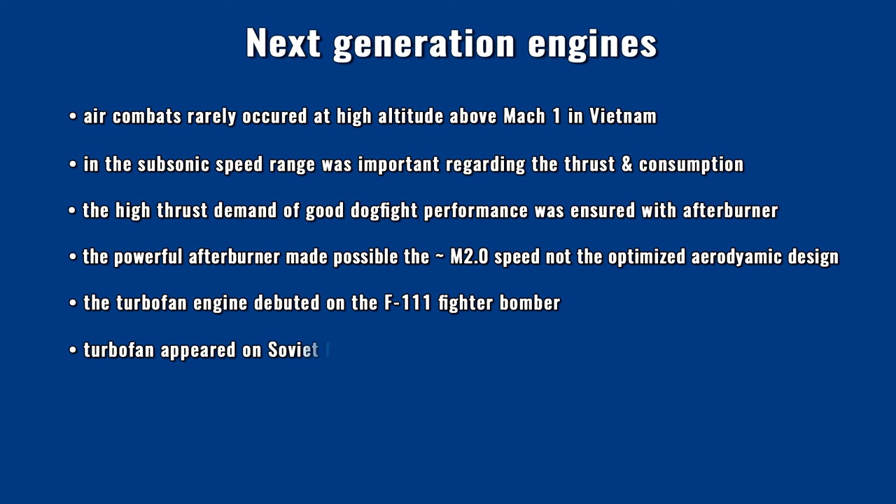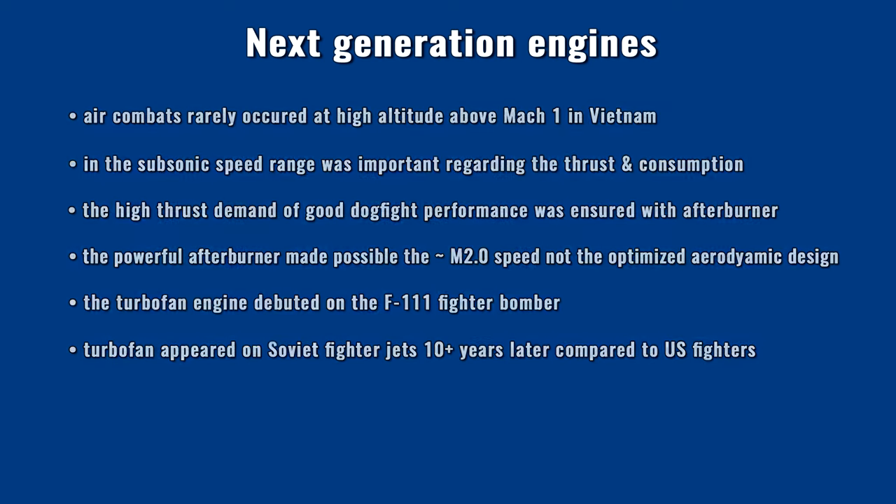In contrast, the use of turbofan engines on Soviet aircraft happened approximately 10–15 years later. The Su-24 fighter bomber and the MiG-23 fighter family were still manufactured with turbojet engines in the 70s. The first Soviet multirole fighters with turbofan engines were the MiG-29 and the Su-27. The MiG-31 was also designed with a turbofan engine, but it was a homeland air defense fighter — an interceptor — not an air superiority fighter.